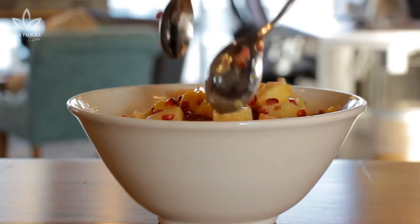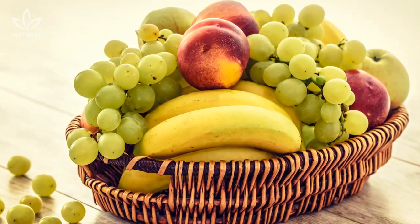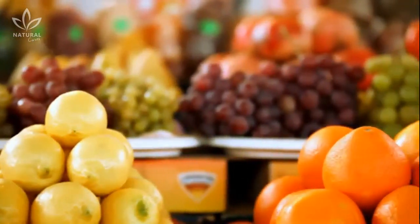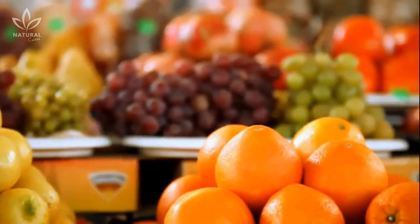Many of us enjoy eating fruit and vegetables year-round. We love ripe bananas, soft sweet peaches, crisp apples and fresh tomatoes. We often turn to these foods as a healthier alternative without ever considering that they might actually be detrimental to our health.